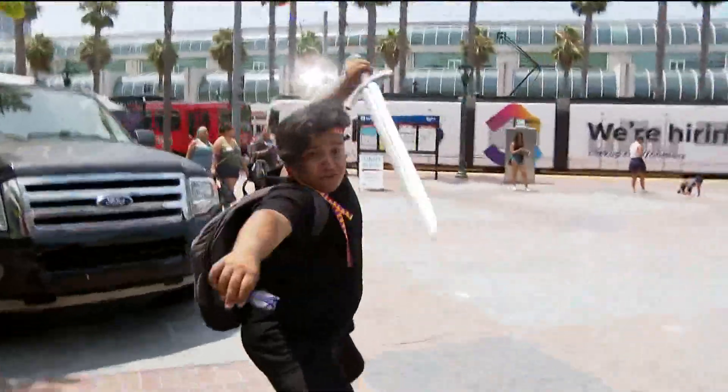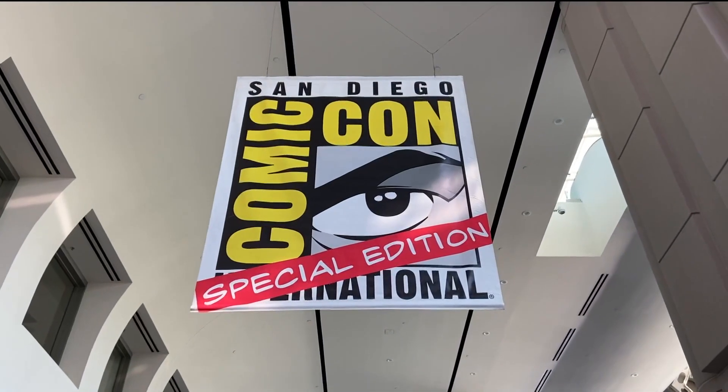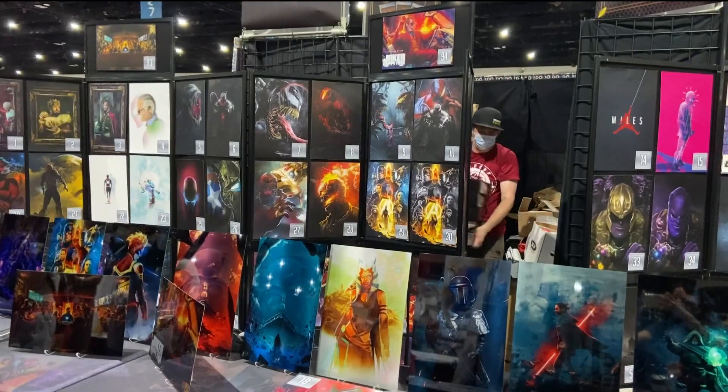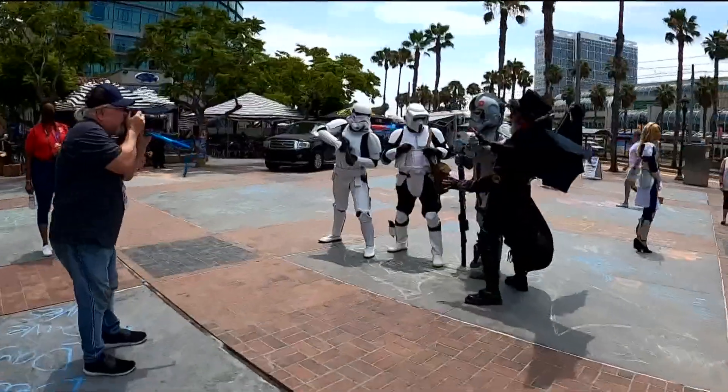We're just a few weeks from seeing stormtroopers, Spider-Man fans, and other cosplayers flood these San Diego streets. While you might think all the fun is inside the convention center, the fun is also outside in nearby locations from the convention center.